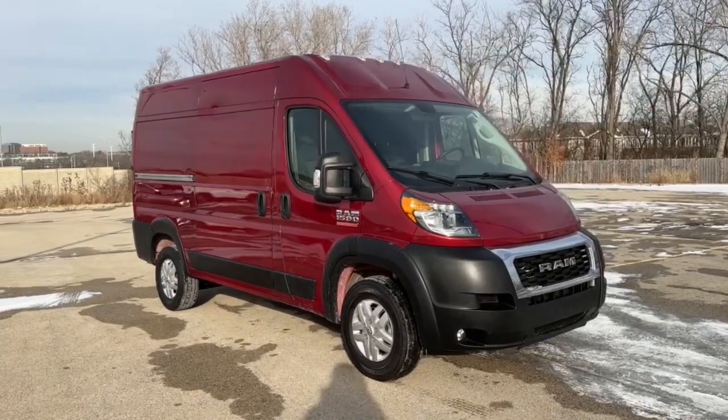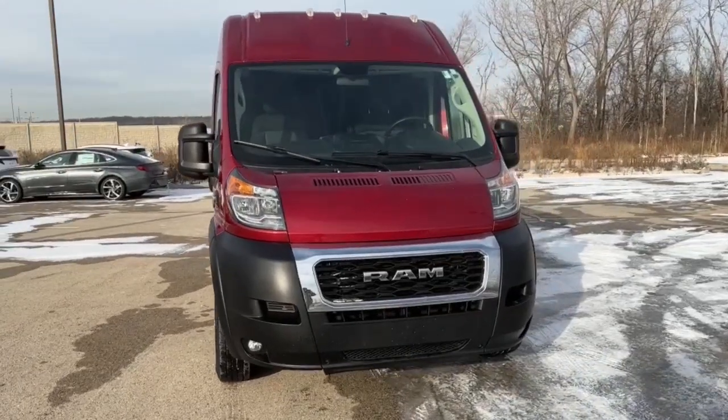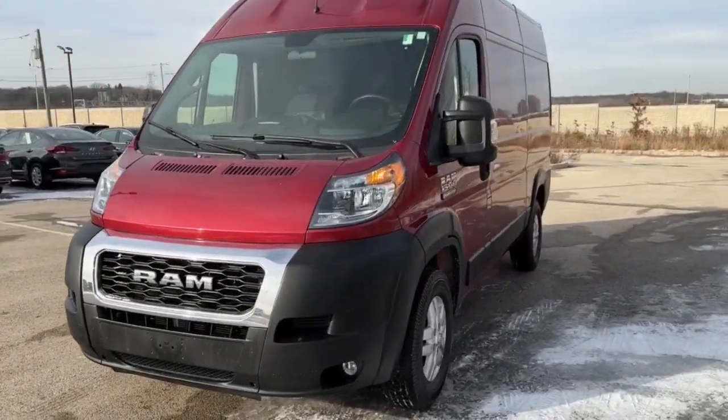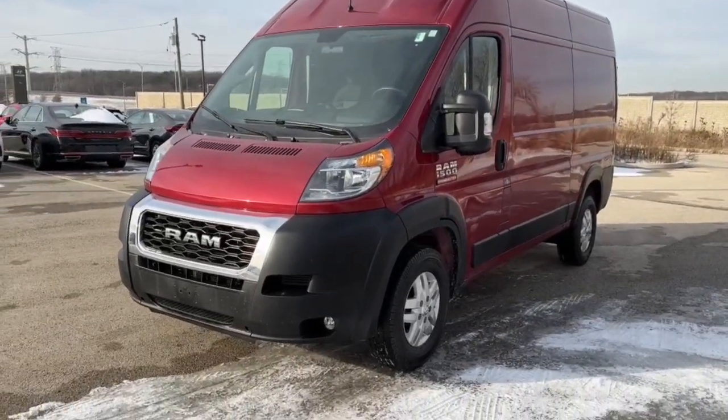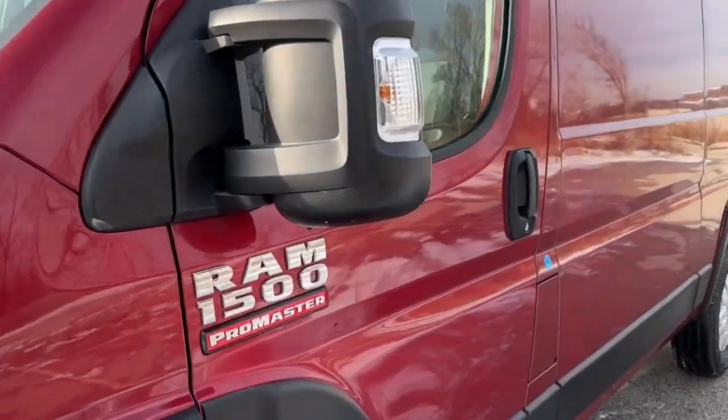Get a feel for the 2020 Ram Promaster 1500. With less than 50,000 miles on the odometer, this vehicle stands out from the rest. Give your business the tools to succeed with this convenient and capable Promaster 1500.